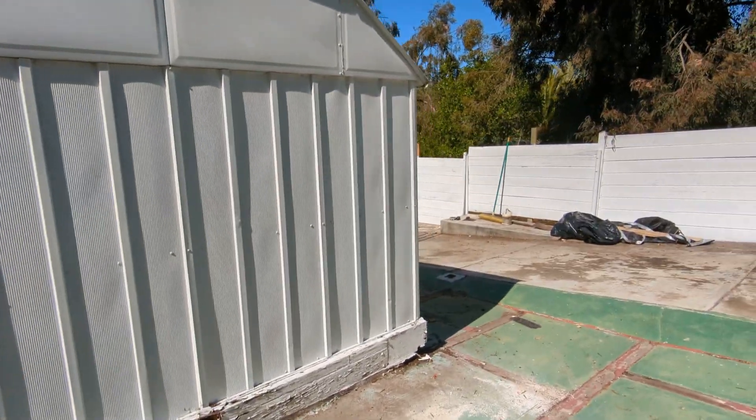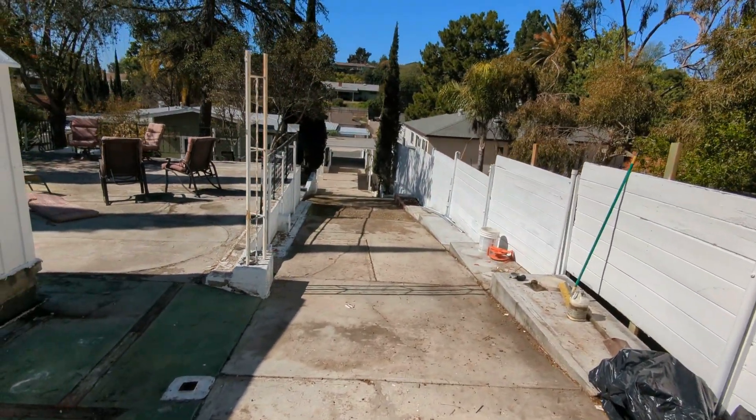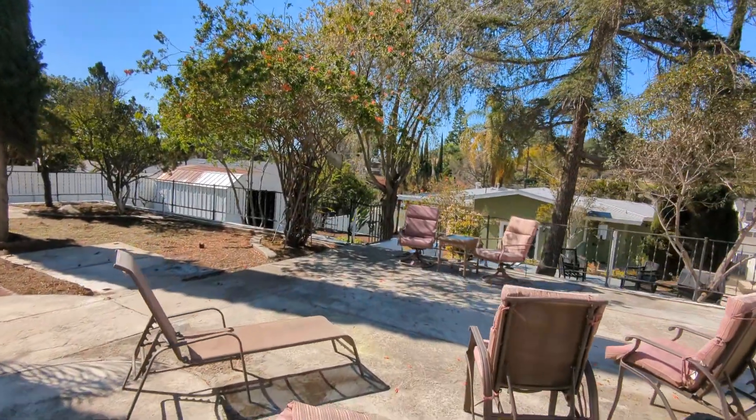You can make it a really cool outdoor space. You can do a lot split. You can build an ADU because you do have the driveway that goes all the way up. That's the tour.